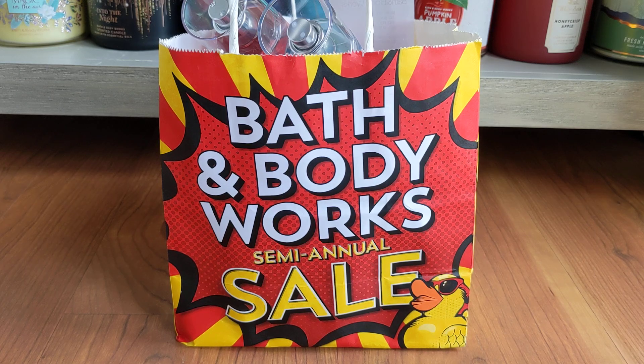Hello everyone! I have another semi-annual sale haul. I've been really trying to reel it in, but there's just a few more things that I had to grab. I found another 75% off candle and I couldn't leave that behind. So let's just get right into it.